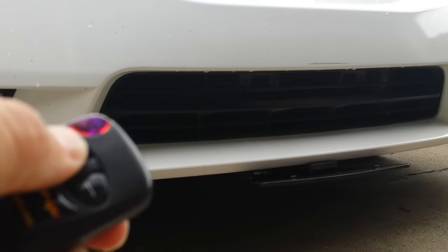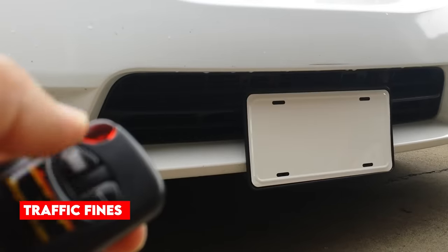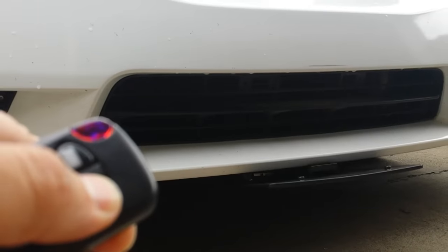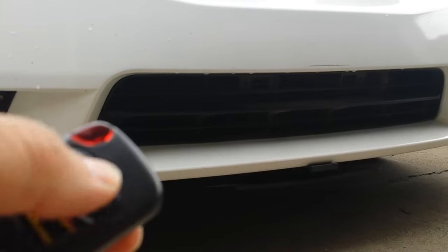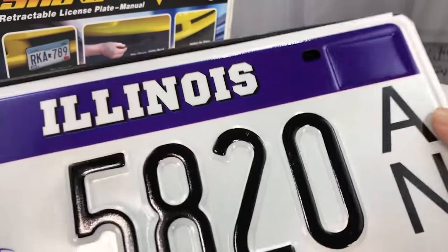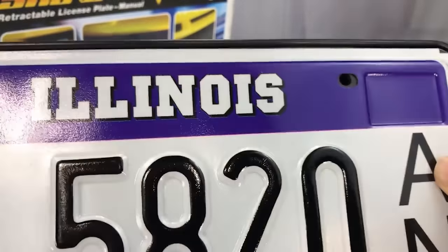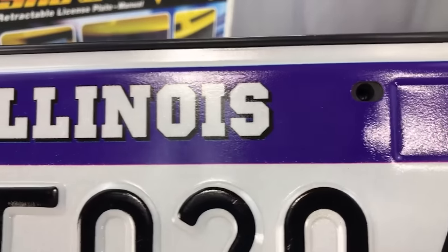Law enforcement authorities fear that criminals may exploit this technology to evade detection, and argue that the gadget could facilitate the avoidance of traffic fines or assist in other unlawful activities. However, the retractable license plate remains a contentious item, leading to disputes in various countries. Some see it as a valuable tool for safeguarding one's identity, while others are apprehensive about its potential misuse by criminals.